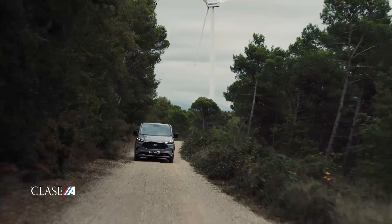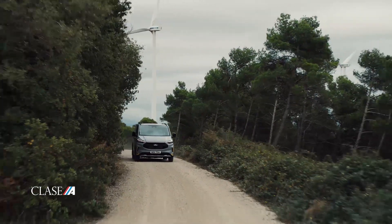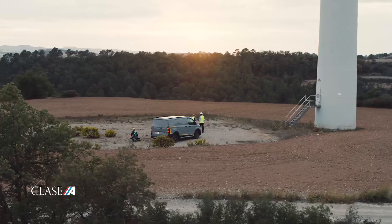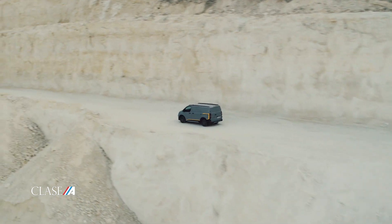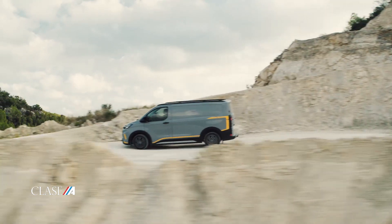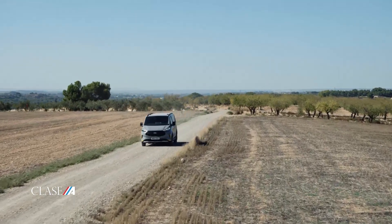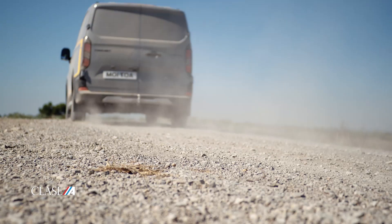Se prevé que la Ford Transit Custom llegue al mercado hacia finales de 2023 y estará disponible con dos longitudes L1 y L2, y dos alturas de techo H1 y H2. En cuanto a la versión diésel, esta será de 4 cilindros, tracción mecánica de 6 velocidades y tecnología EcoBlue, con potencias de 110, 136, 150 y 170 caballos. Asimismo, hay posibilidad de adquirirla con mecánica automática de 8 velocidades y tracción total opcional.